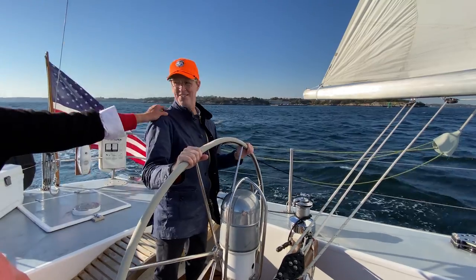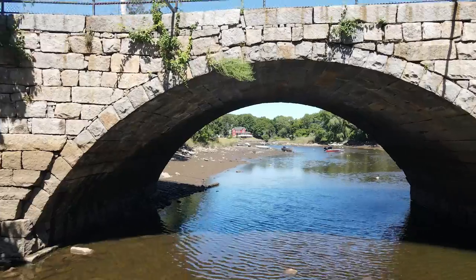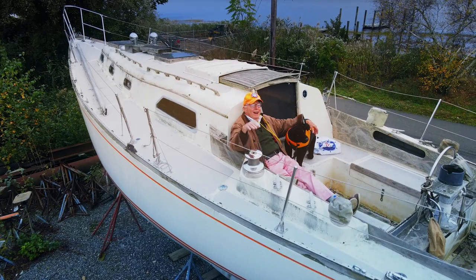Hi there, this is Captain Q and my old sailing buddy Randy. Join us as we travel hither and yon as we look for some great deals on classic boats and learn a little with each one.